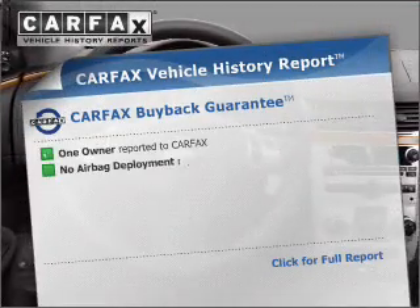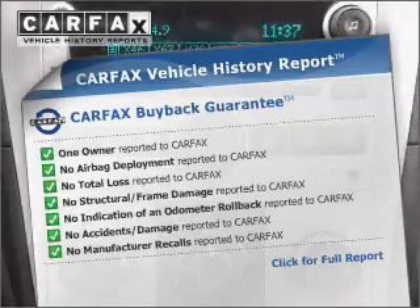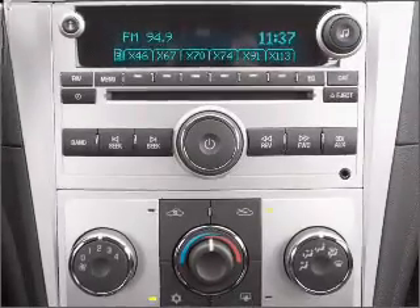An included Carfax vehicle history report allows you to purchase with confidence and the knowledge that your buy was a smart choice. Call today to schedule a test drive.